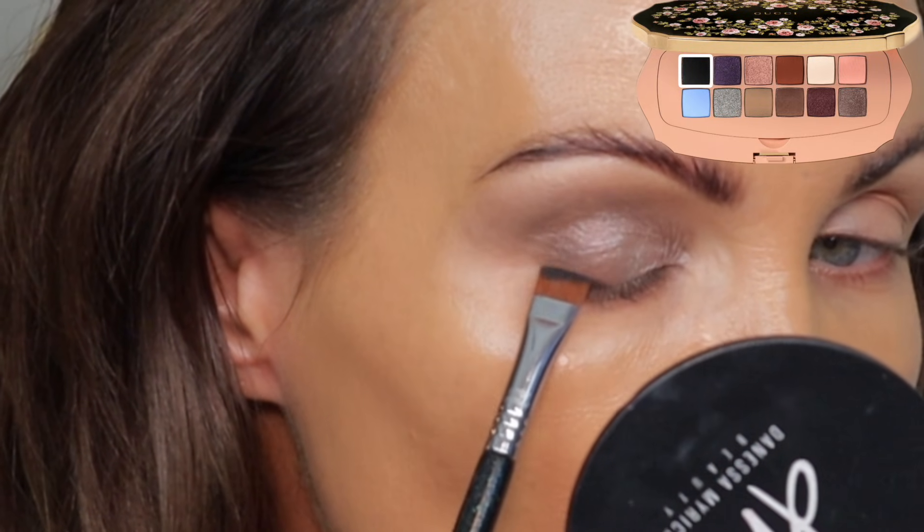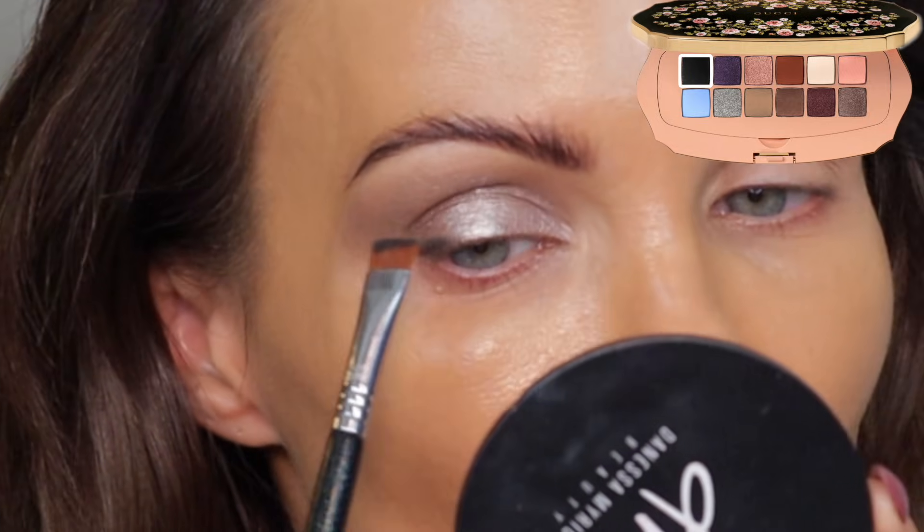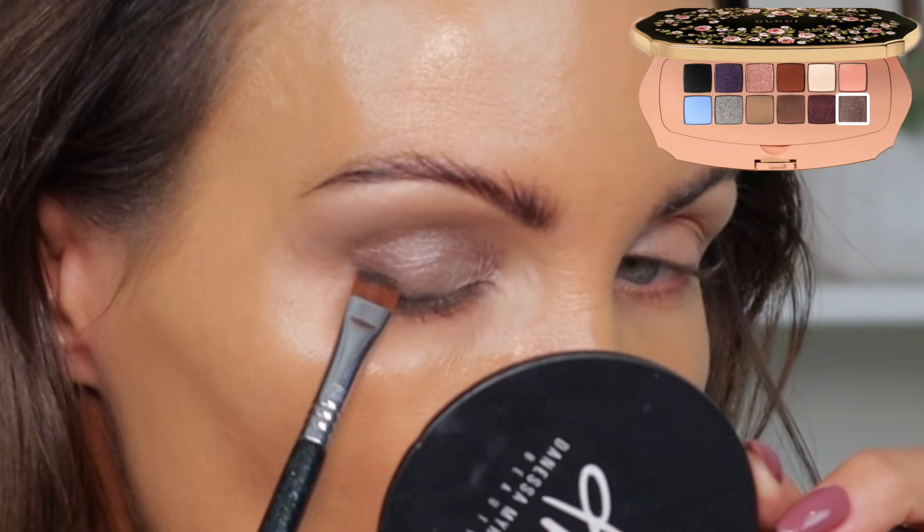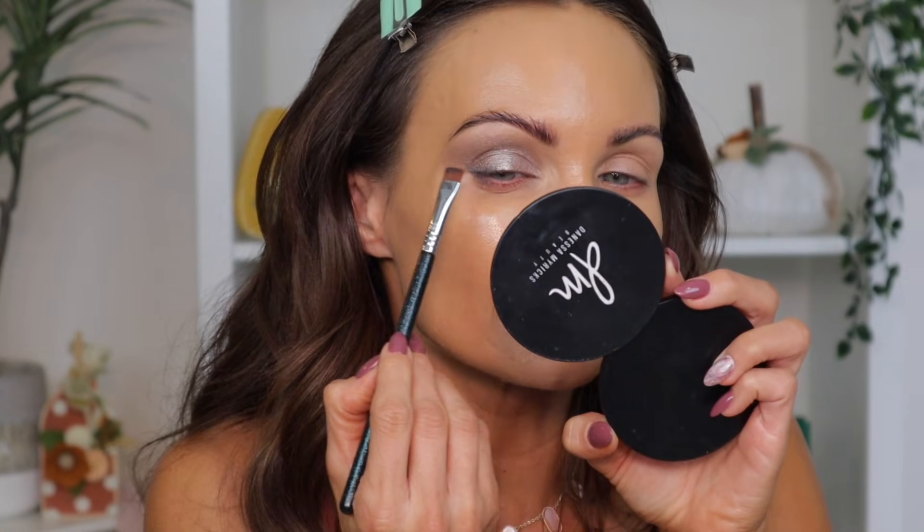I'm going to take the flat definer from Sigma and go into the black to add some depth on the outer corner. I don't like that color of black — it's more of a blue-black versus a true black, I don't love it. So I'm going to go over top of it with another color just to add some depth, but I just didn't like the color of the black. I've gone ahead and thrown on some concealer.